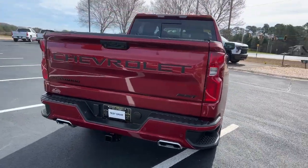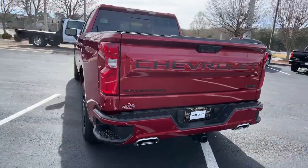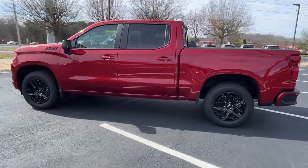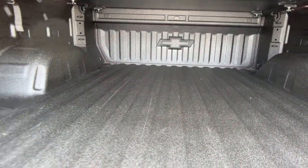The Silverado 1500 is the full-size pickup that blends a spacious quiet cabin, technology that keeps you connected, smooth handling, and the toughness you need for all your projects.